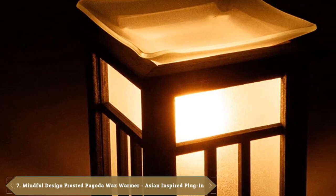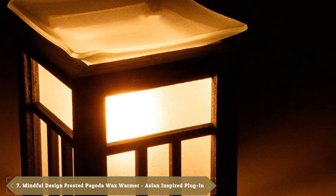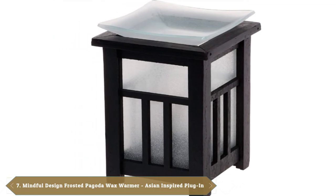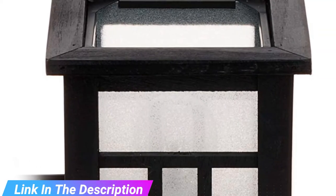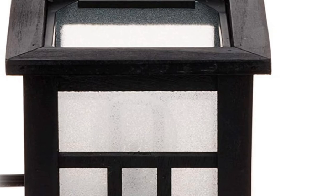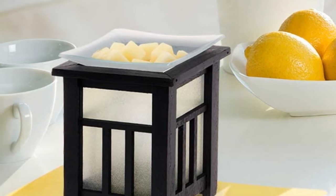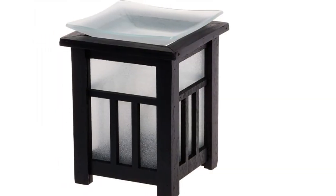Moving on to number 7 with Mindful Design Frosted Pagoda Wax Warmer Plug-In. To bring a spa-style vibe to any bathroom, consider this Mindful Design product. As a wax warmer, it provides the peaceful ambience of a scented candle without the stress of an open flame. The pagoda-shaped warmer has a wood frame and glass siding, and uses a glowing filament bulb to create a gentle golden glow. The outlet cord features a toggle switch for easy on/off. The bowl is removable for easy cleanup. Wax is not included — purchase soy-based wax for best results.